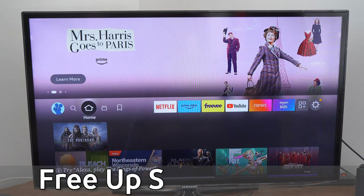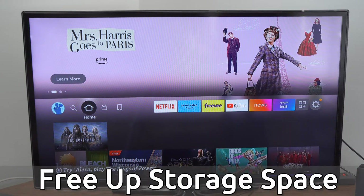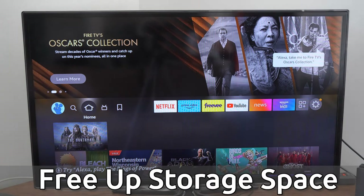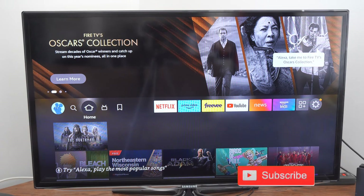Hey everyone, this is Tim from YourSixTech. Today in this video, I'm going to show you how to free up space on your Amazon Fire Stick. You may be getting a pop-up message on your screen, and it's getting really annoying and repetitive, and you want to simply get rid of that.